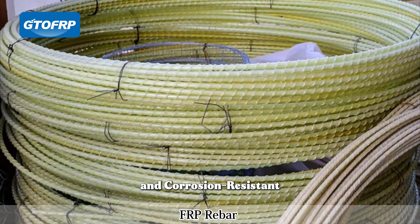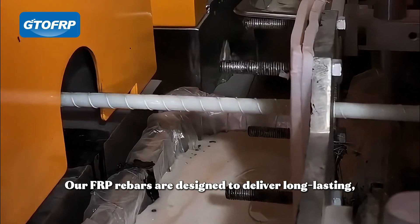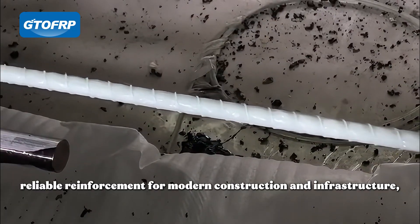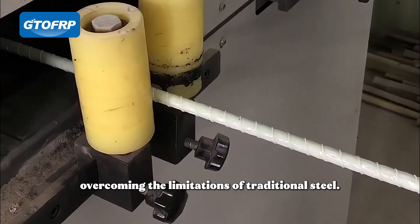Durable, lightweight, and corrosion-resistant. Built for the future, our FRP Rebars are designed to deliver long-lasting, reliable reinforcement for modern construction and infrastructure, overcoming the limitations of traditional steel.